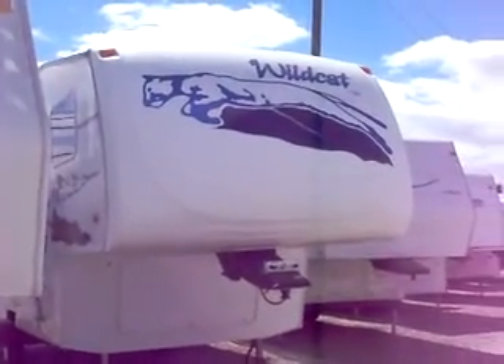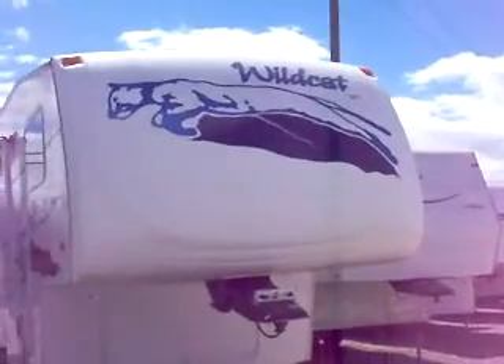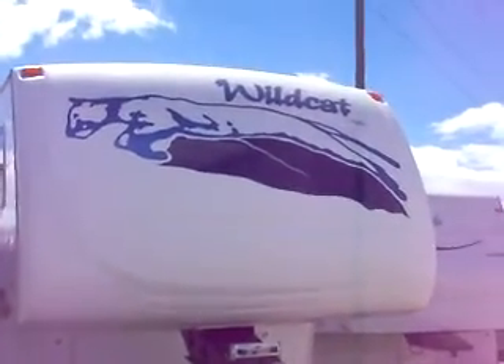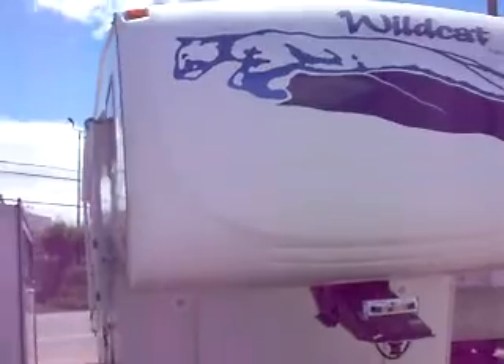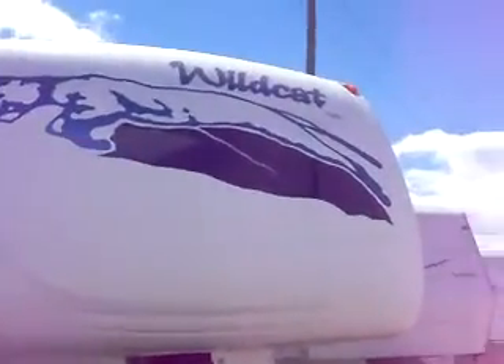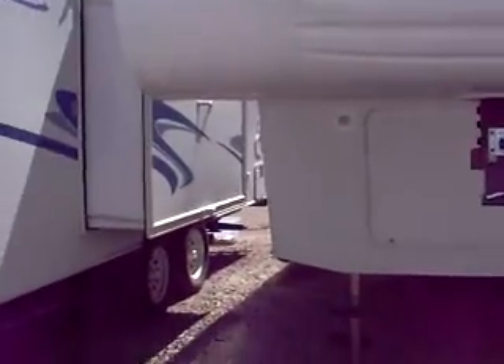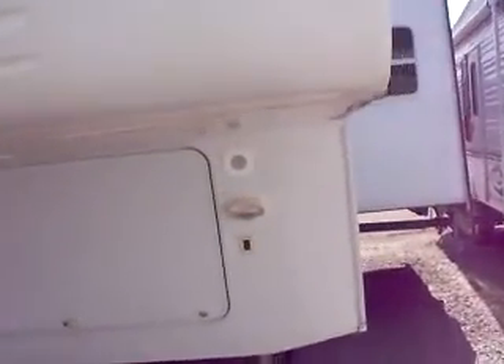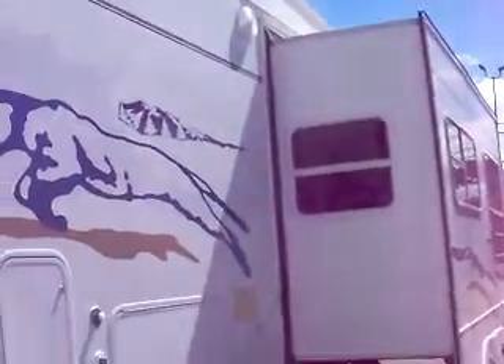Hey, Mitch the RV Guy here bringing you another beautiful used fifth wheel. This is a 2005 Forest River Wildcat, and man, is this thing gorgeous. This is a top of the line fifth wheel — it is absolutely amazing. Forest River is the RV company owned by Warren Buffett, the third richest man in the world and arguably the most successful businessman in the last century.